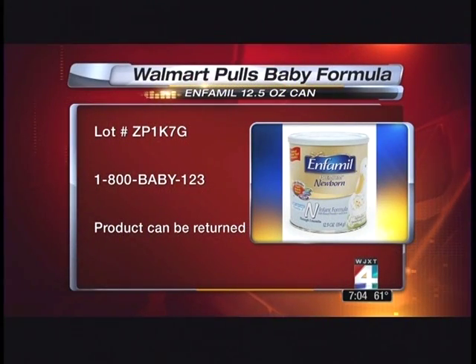A consumer alert that moms and dads with babies at home need to hear about. Walmart is pulling one specific type of baby formula from its store shelves because a newborn in Missouri died as a result of a rare bacterial infection. We're talking about a very popular brand, Enfamil, and it's the powder newborn formula.